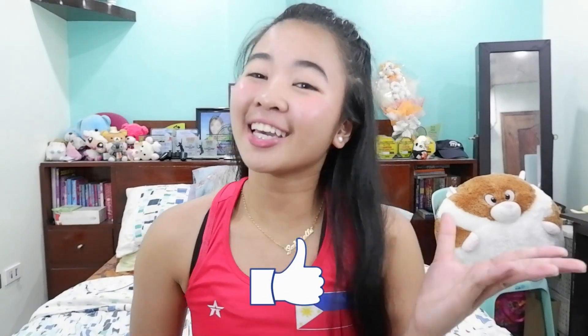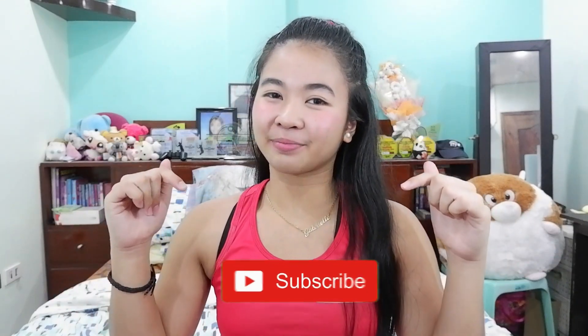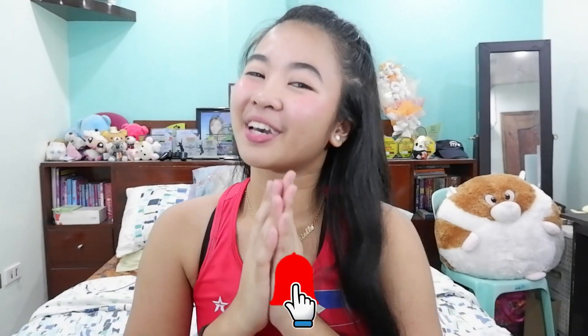And before we start, please don't forget to like, subscribe, and hit the notification bell so you won't miss out on my future updates.